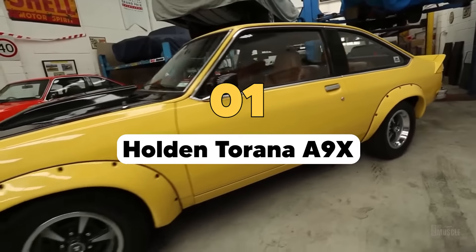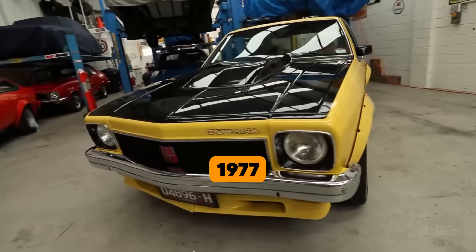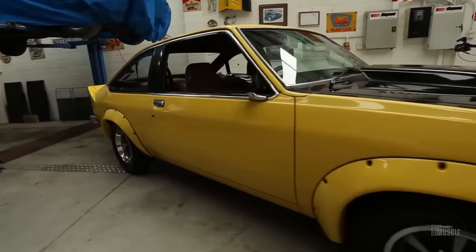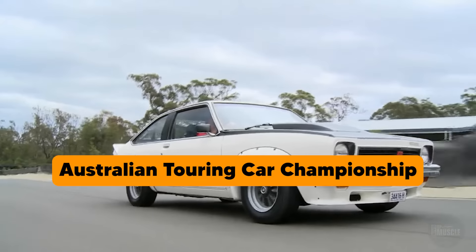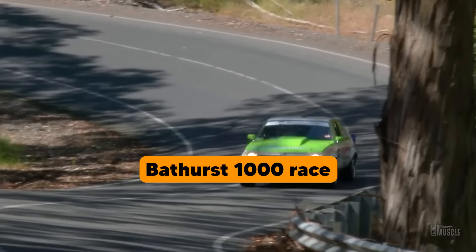The Holden Torana A9X, introduced in 1977, is a legendary Australian muscle car that left an indelible mark on the nation's automotive history. Its development was driven by Holden's ambition to dominate the Australian Touring Car Championship (ATCC) and the iconic Bathurst 1000 race.